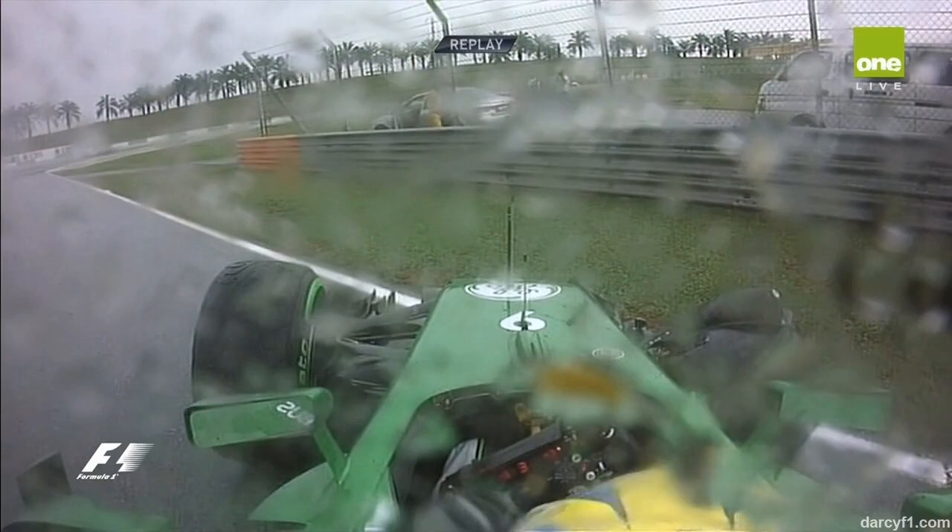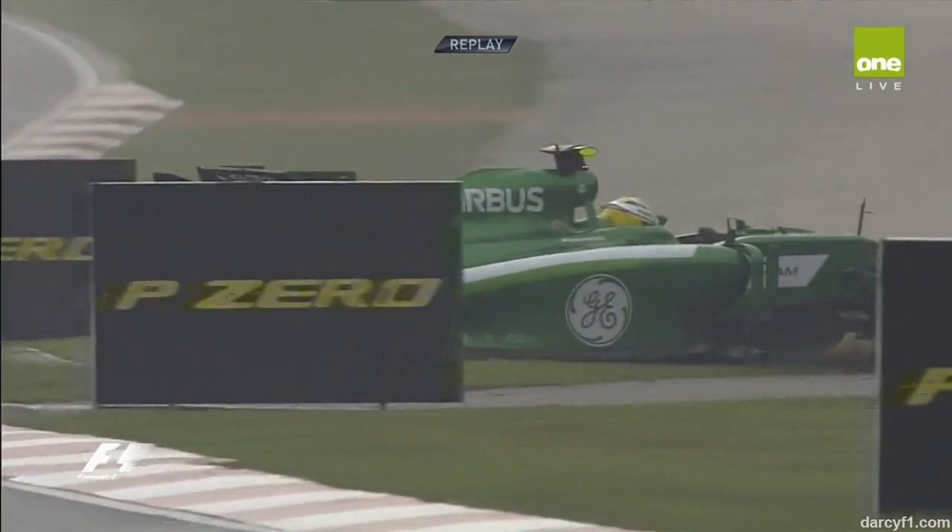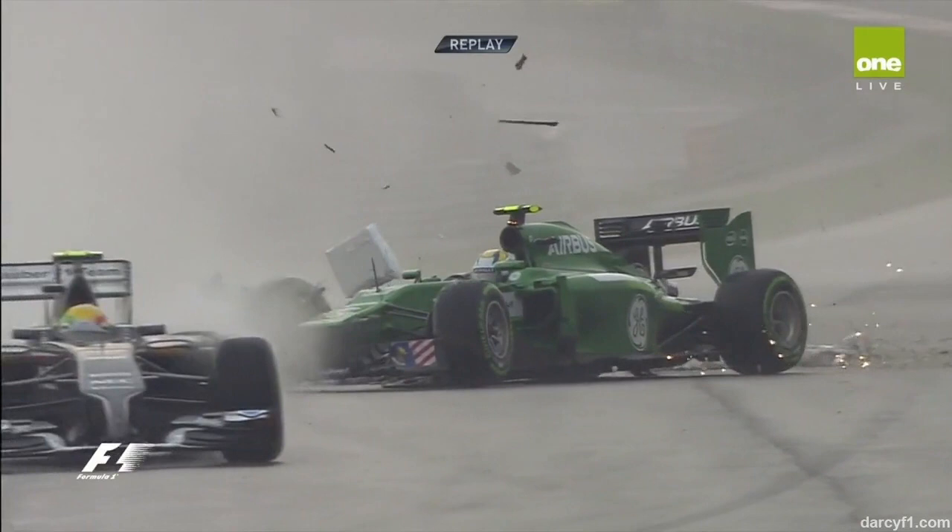There was a Toro Rosso, if I remember, was it? Well, we can see it from off-board here. A little hop. I think it was Gutierrez that comes in. It looked a little bit like the Sauber. Yes, it was Gutierrez.